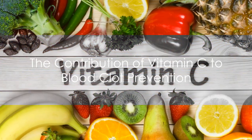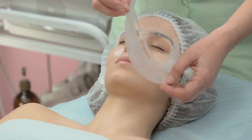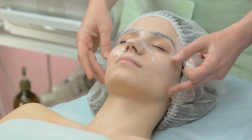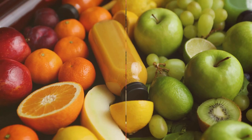Third on our list is vitamin C. Much like vitamin E, this essential vitamin also contributes to the prevention of blood clots. It boosts the production of collagen, a protein that helps in the repair of blood vessels, thereby reducing the risk of clot formation. You can get your daily dose of vitamin C from citrus fruits, bell peppers, and strawberries.